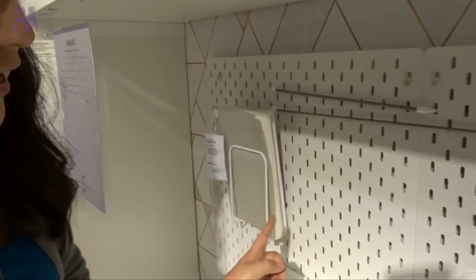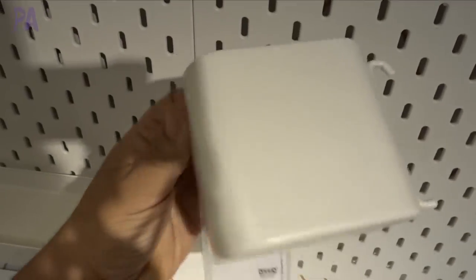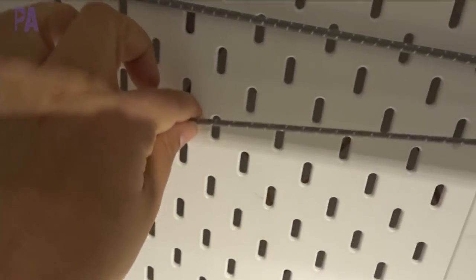I want to show you guys this — how cool would this be for a kids' room? A pegboard where you put all these little hooks on. You can put pencils and pins in there, little trays, and this little thing to hold your artwork. The pegboard is $15 and then you can just customize it however you want. I really think that's pretty amazing.